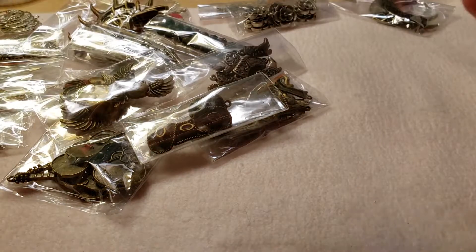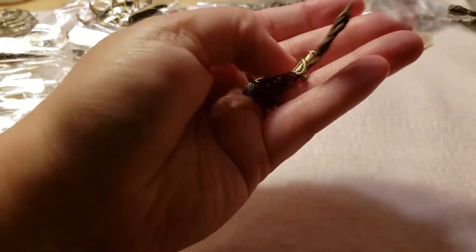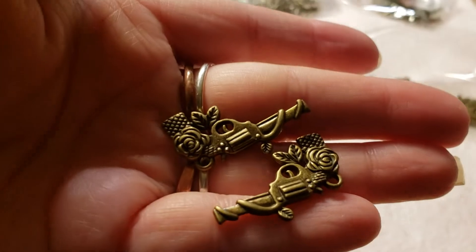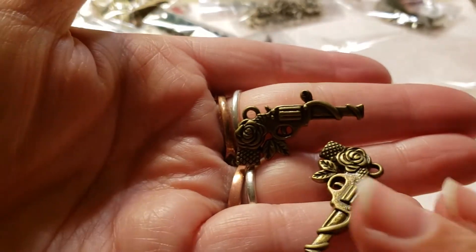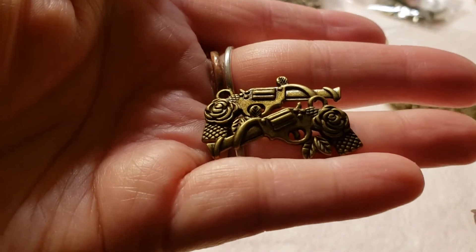Let me open these and look at them because these are a little complicated. That is what they look like and they're really cool. And they are double-sided — so that's really cool. Double-sided, they're very cute.